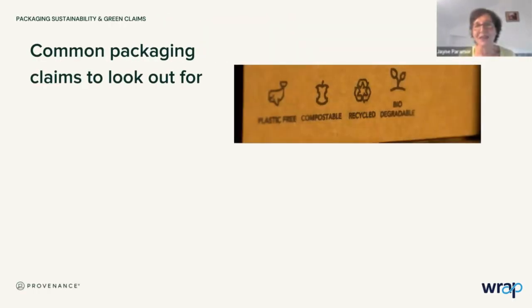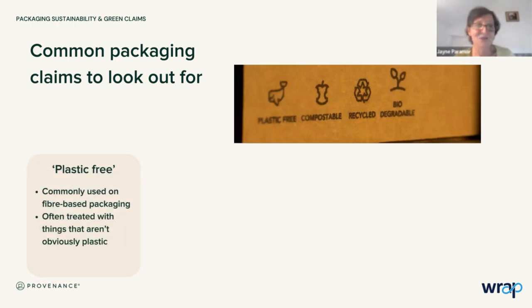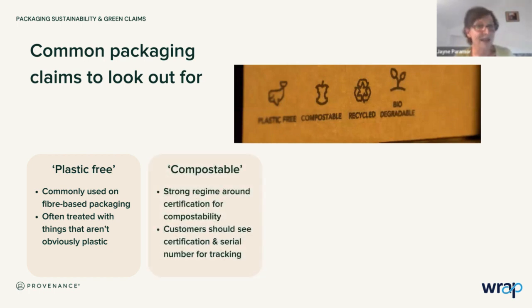When you see something like that on a pack, what do you think? Is that a good set of claims? Does that look legitimate? If we look at the packaging material, it looks like a cardboard or fiber product. We have a few claims on there that are really just words on a page. For example, 'plastic free' — be cautious of these sorts of claims. Ultimately, fiber-based packaging like cardboard is often treated with things that are not obviously plastic, so you may have a polymer coating that makes it more difficult to recycle. 'Plastic free' is a bit of a nebulous statement.